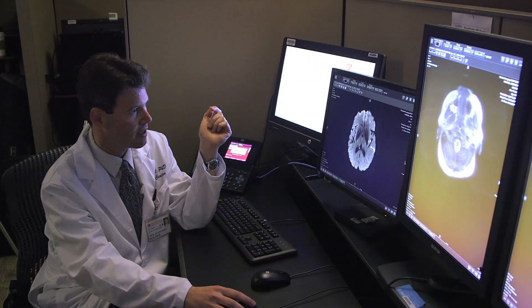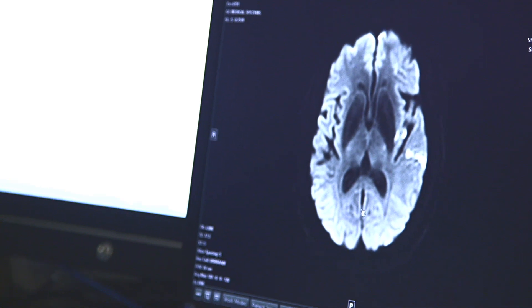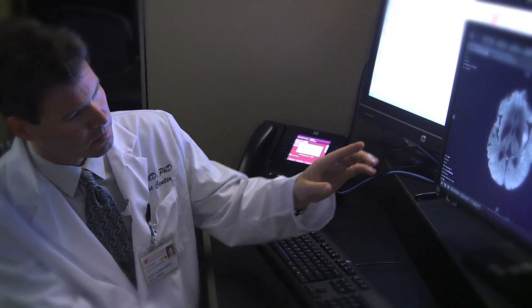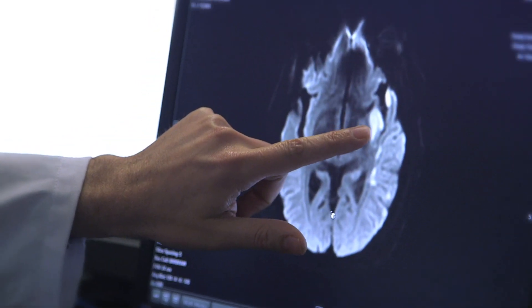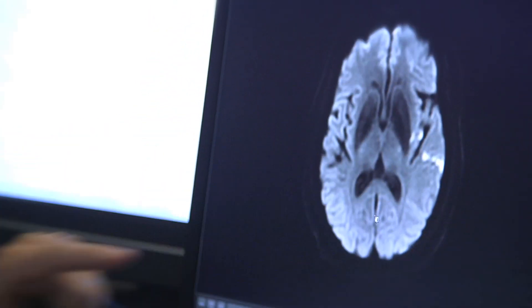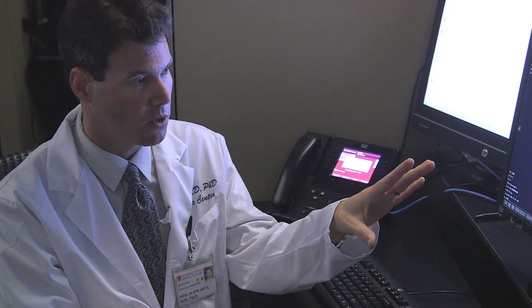This is a type of scan called the diffusion-weighted scan. This was a patient who came in with some damage to the left hemisphere, and this really shows us what's already been irreversibly injured versus what is potentially salvageable.